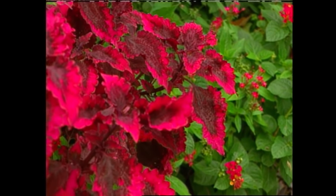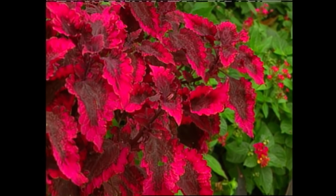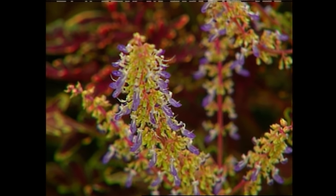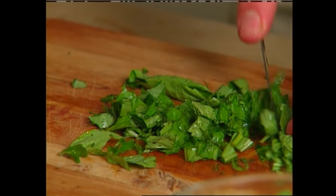Feed them every two weeks or so during the active growing season with an all-purpose balanced fertilizer. In order to get the fullest, most robust plants, I encourage pinching back the tips of the stems throughout the summer. I also remove all of the blooms from the Coleus — the reason I'm growing that plant is for its gorgeous foliage. Now that we've worked up an appetite...